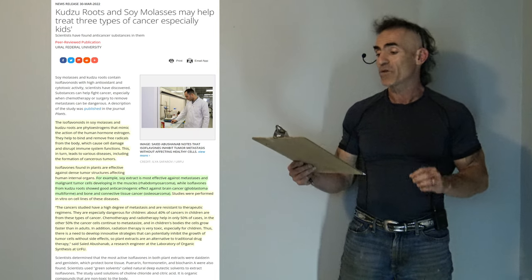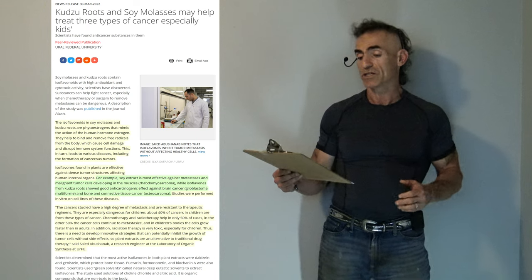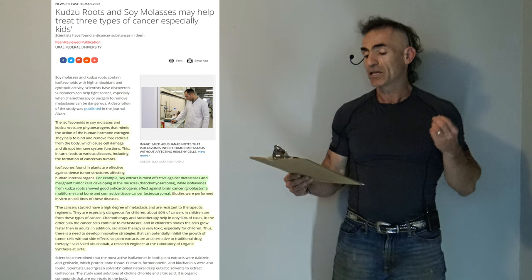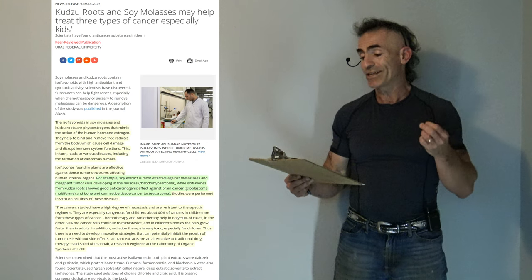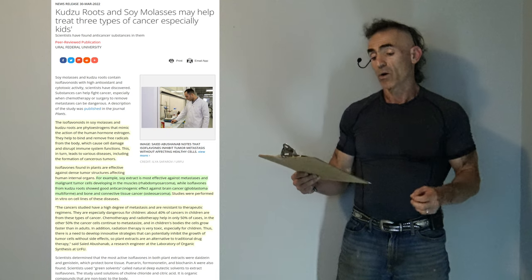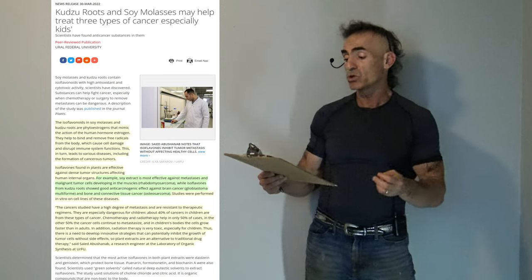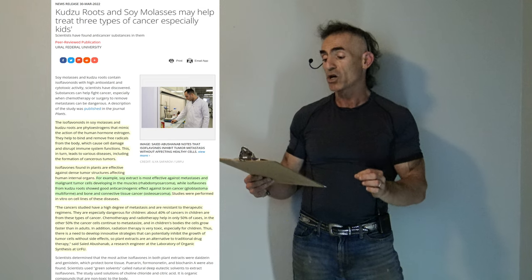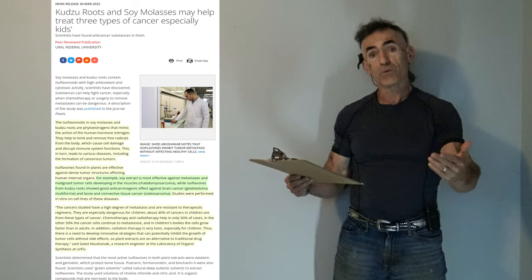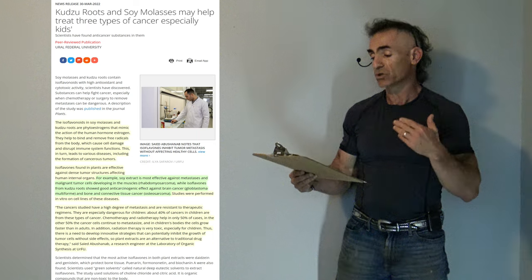Isoflavones found in plants are effective against dense tumor structures affecting human internal organs. Soy extract is most effective against metastasis and malignant tumor cells developing in muscles — in particular rhabdomyosarcoma — while isoflavones from kudzu roots show good anti-carcinogenic effects against brain cancer, glioblastoma multiforme, and bone and connective tissue cancer, osteosarcoma.